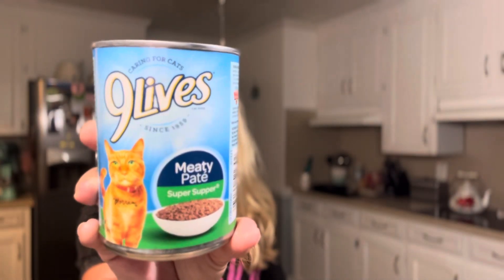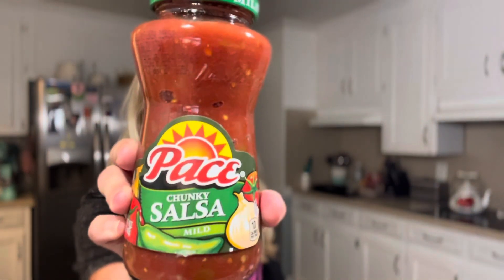First off, we got some Nine Lives cat food — the meaty pâté Super Supper — and we got two of those for my daughter's kitties. Then I found this Pace chunky salsa, mild, and that is such a good deal for $1.25. I was really surprised to see that there. I feel like I've seen it before, maybe even picked it up before, but it was a smaller container. I thought this was a really good deal.